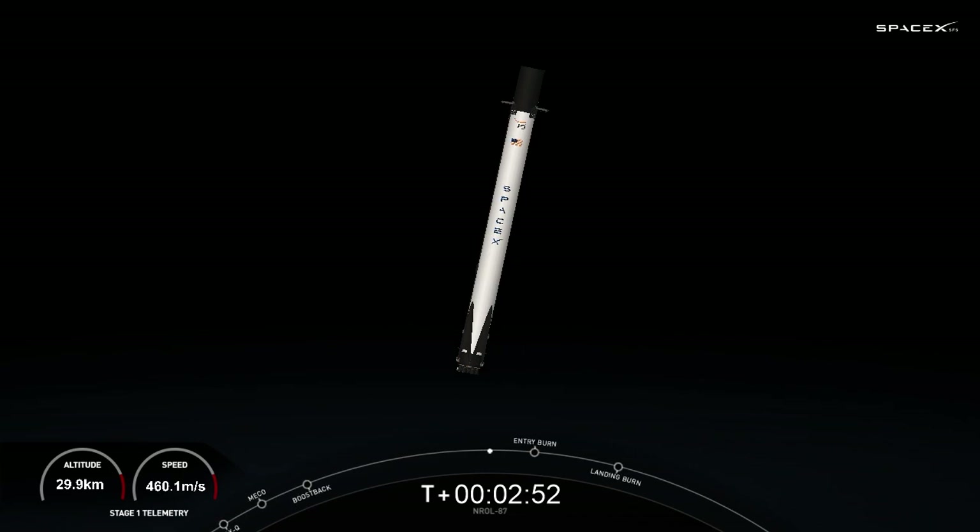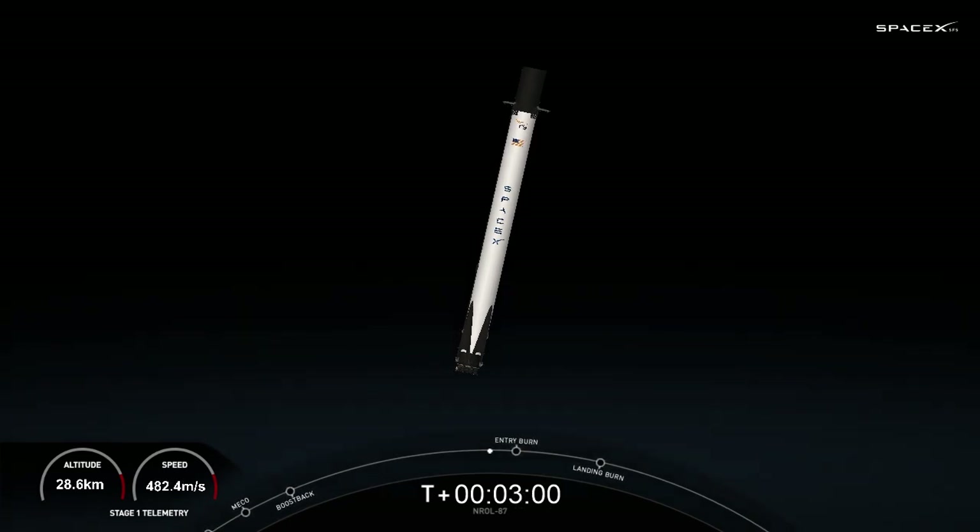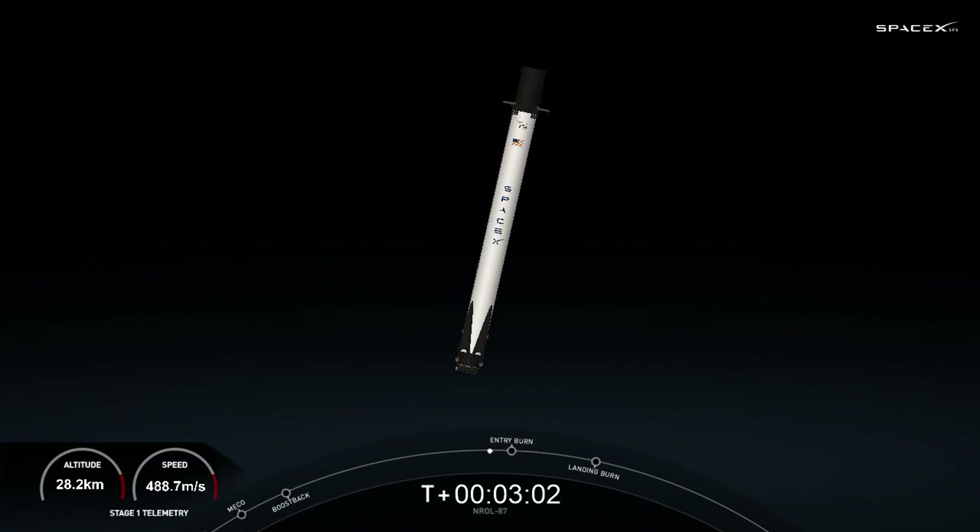Both vehicles on nominal trajectory. Good news — both first and second stage reporting nominal trajectory. That's why we developed our ability to land our first stages out in the ocean with our drone ships.